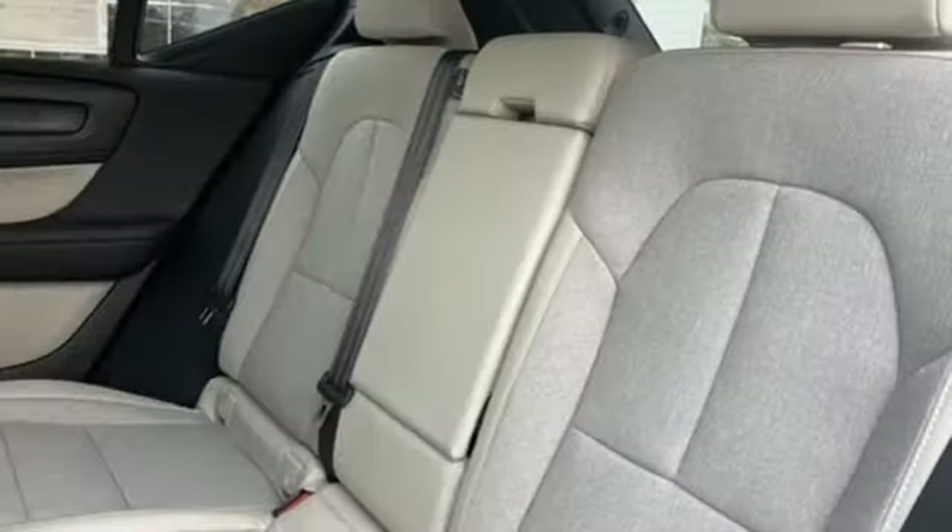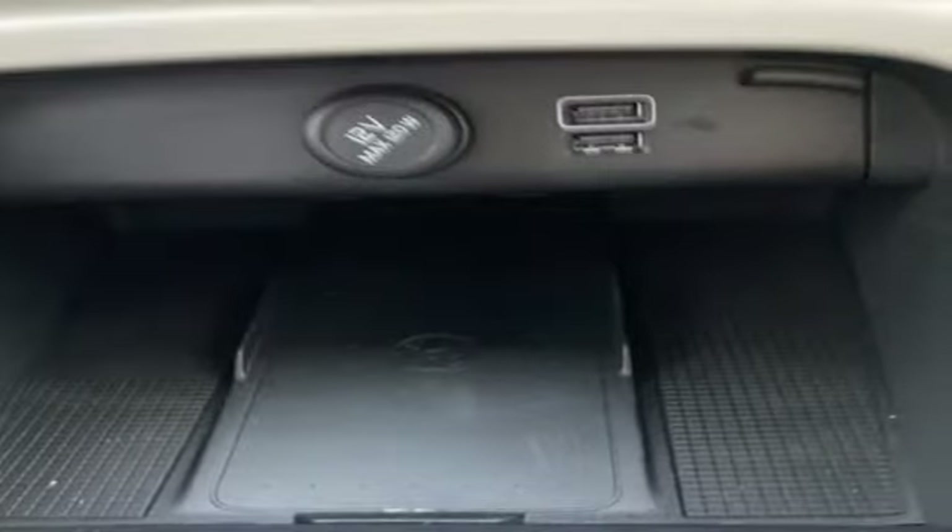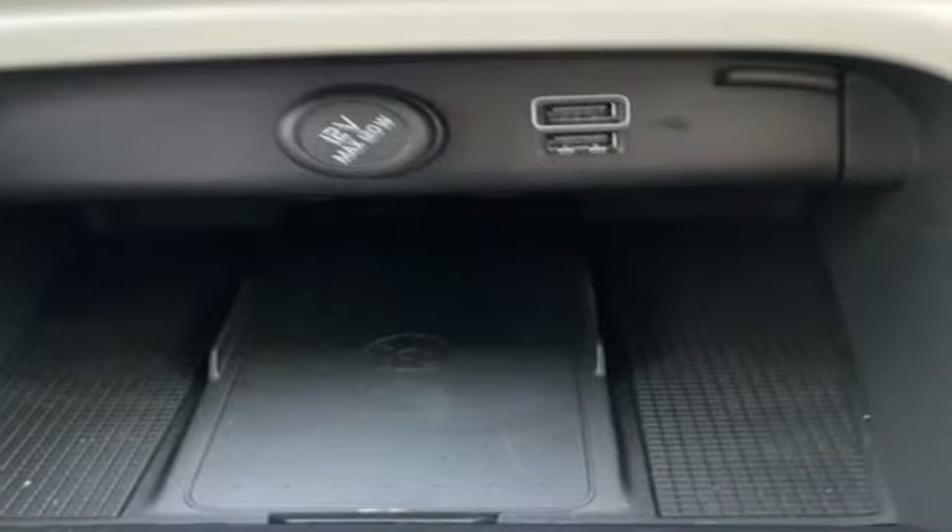External memory control, auto dimming mirrors, driver memory seats, auto dimming rearview mirror, and automatic transmission.